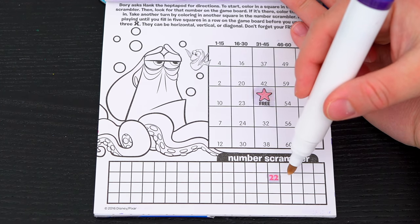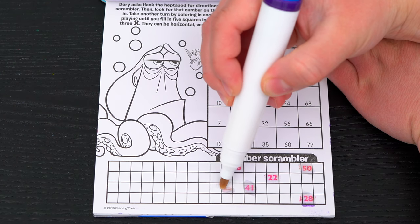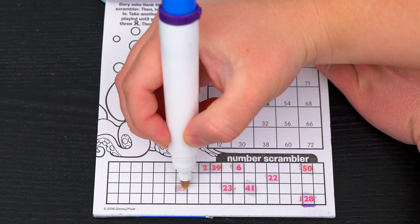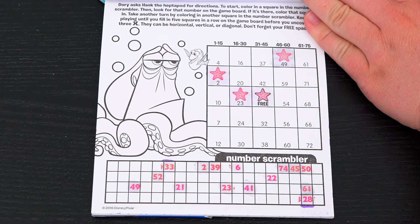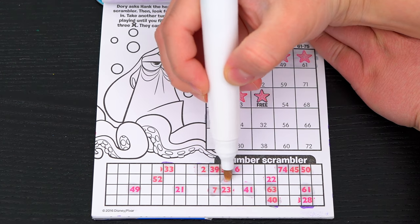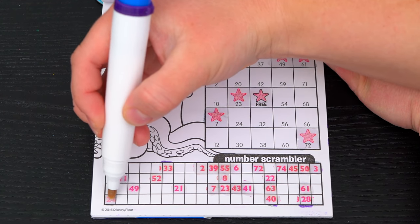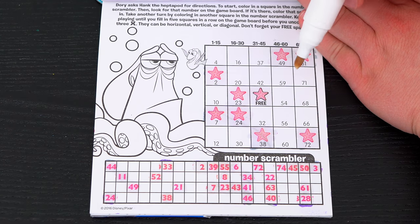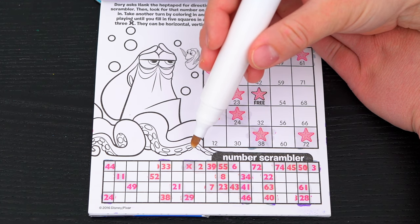Okay, so the first number I have is 22! I don't have a 22 on my game board! 23! I have that on my game board! And I have a 2! 49! And 61! I have a 7! 72! 22! 24! 38! Looks like I'm getting a lot filled in on the game board! But no five in a row yet! Oh no, we got our first X! If we get two more X's then we lose!